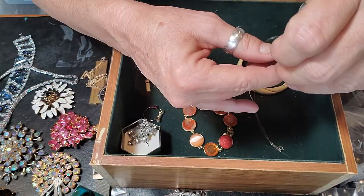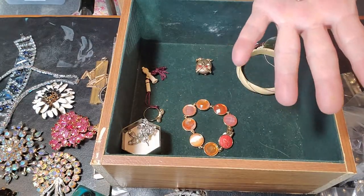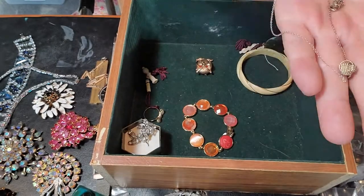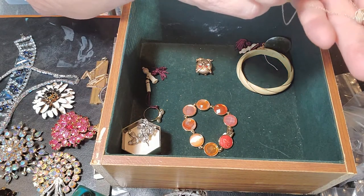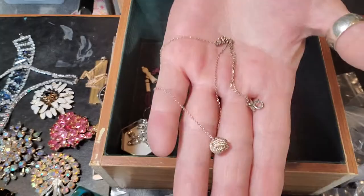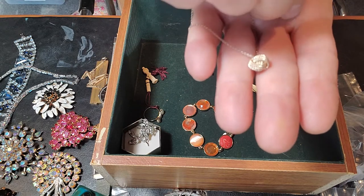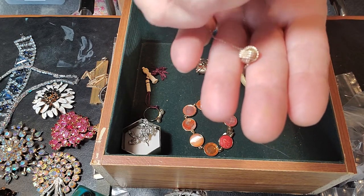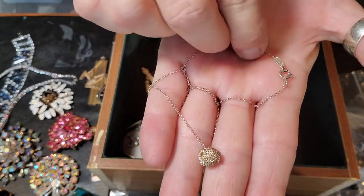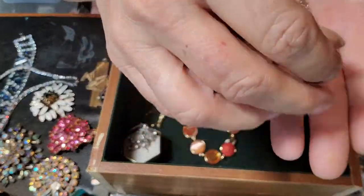And at the bottom of the barrel, what do we have here — we have an Elsa Peretti Tiffany & Co love knot, I believe. I don't know why it's in here. It's got a knot in the chain so I'm going to have to fix that. I can spot this tag a mile away — that's Elsa Peretti Tiffany & Co, this little cartouche here. So yeah, why was that down there? Great little find — I'm glad I went through this.